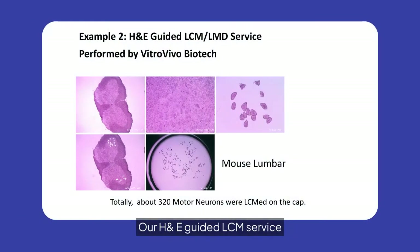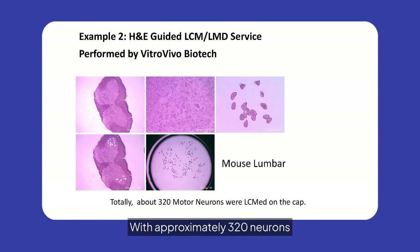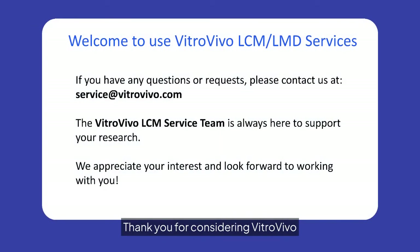Our H&E-guided LCM service showcases the precision of our technology in isolating motor neurons from mouse lumbar samples. With approximately 320 neurons captured, this example highlights our capability to support detailed cellular analysis, enhancing your research outcomes.